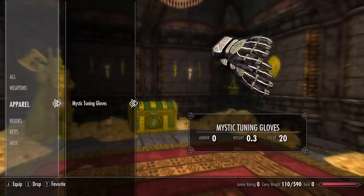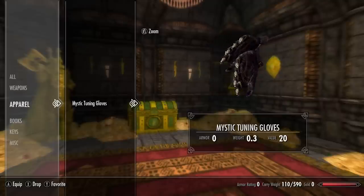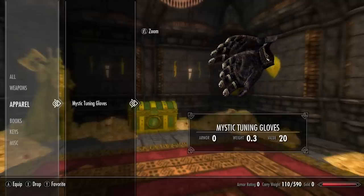Next up we're going to be covering the Skyrim unique standalone clothing gloves or hands. Firstly and lastly we have the mystic tuning gloves — pretty cool skin, that's about it.